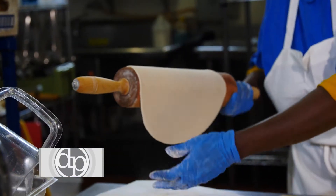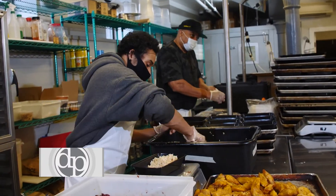Neighbors smelled the bread and wanted to buy the bread. All at once, we started a bakery and a training program.